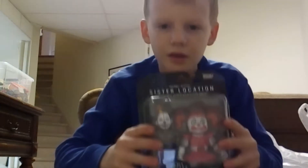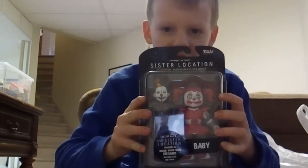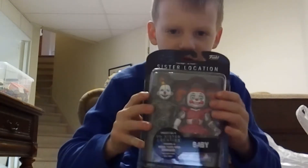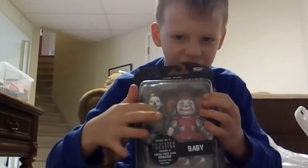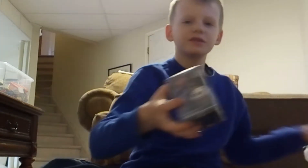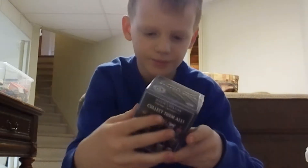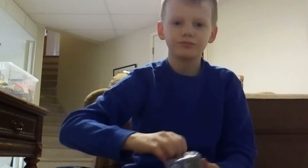I got this one from this location because I wanted it and I wanted Foxy. I actually got the face and I got Baby because I couldn't get two of these. And I got this — let's open it.